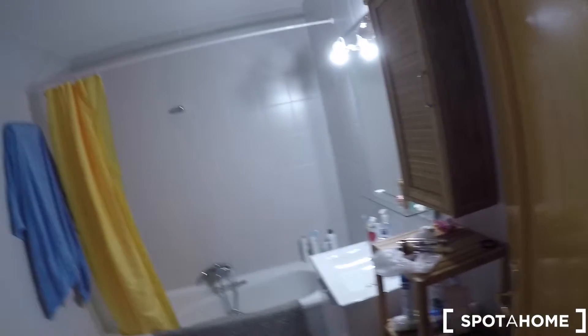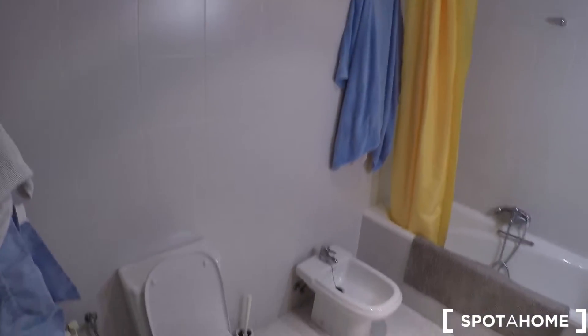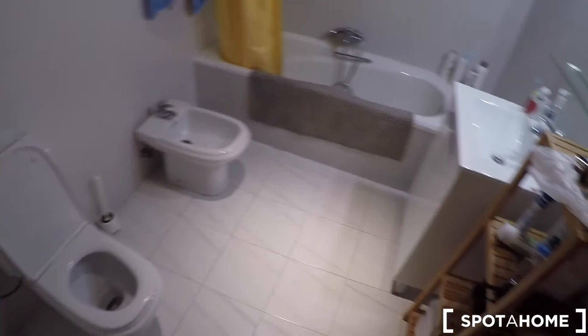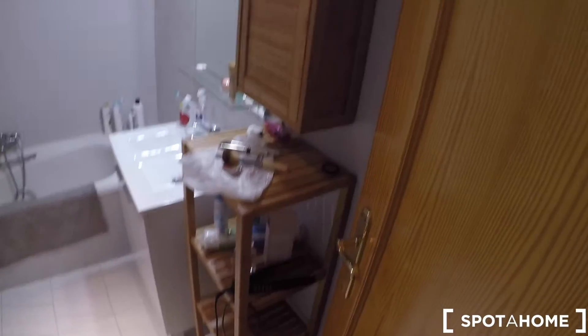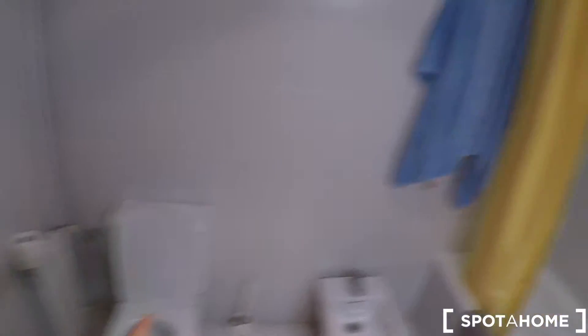This is the first bathroom — it's not shared; it's an ensuite bathroom for bedroom four. In this bathroom, you have a sink, a mirror, a bathtub, a bidet, and a toilet.